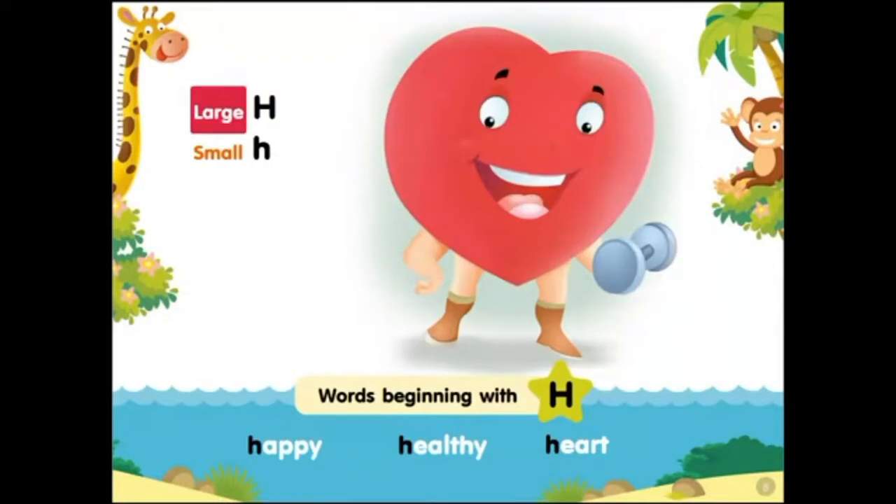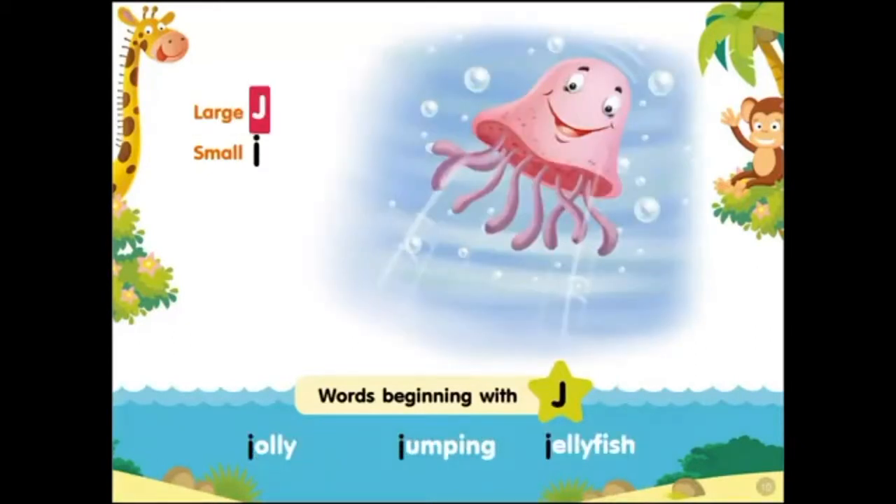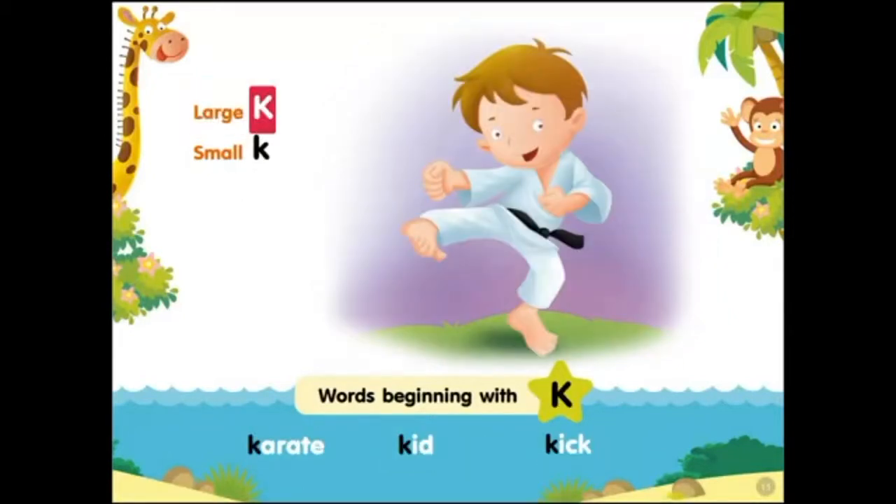Large H, small H. Words beginning with H: happy, healthy heart. Large I, small I. Words beginning with I: iguana in ice. Large J, small J. Words beginning with J: jolly, jumping jellyfish.